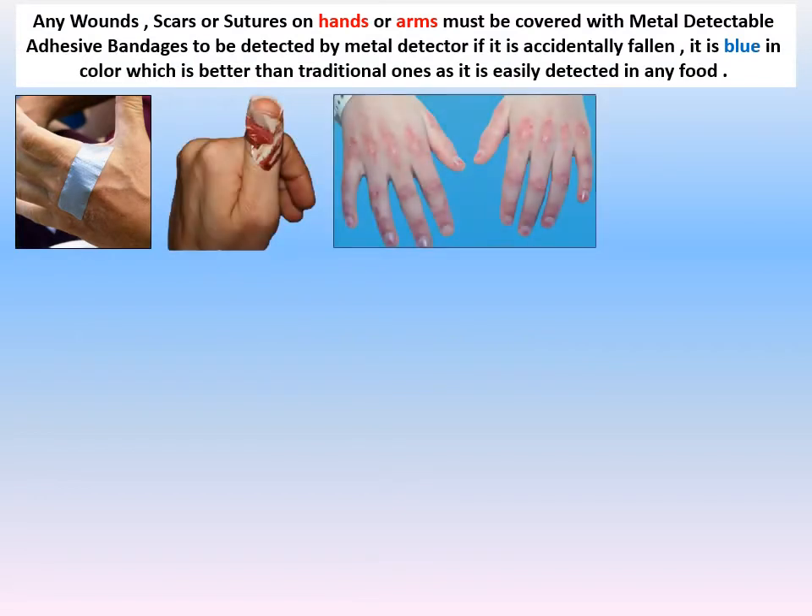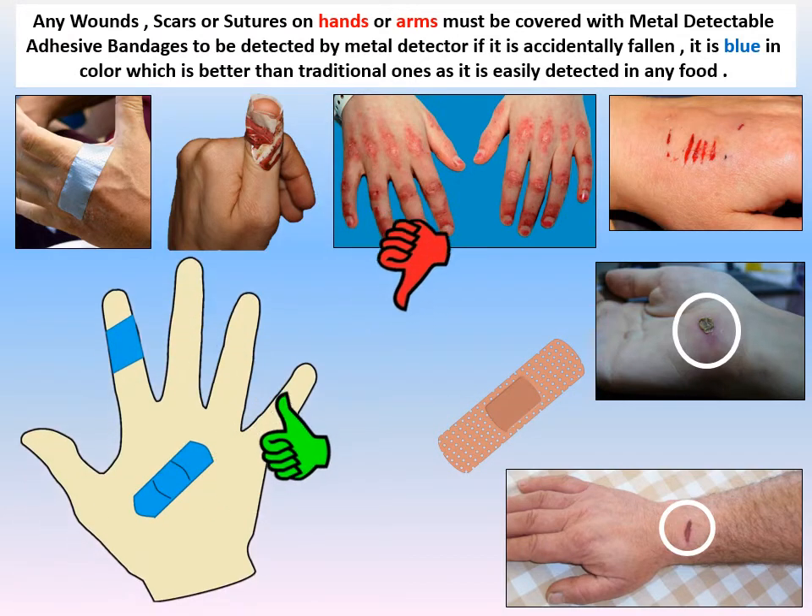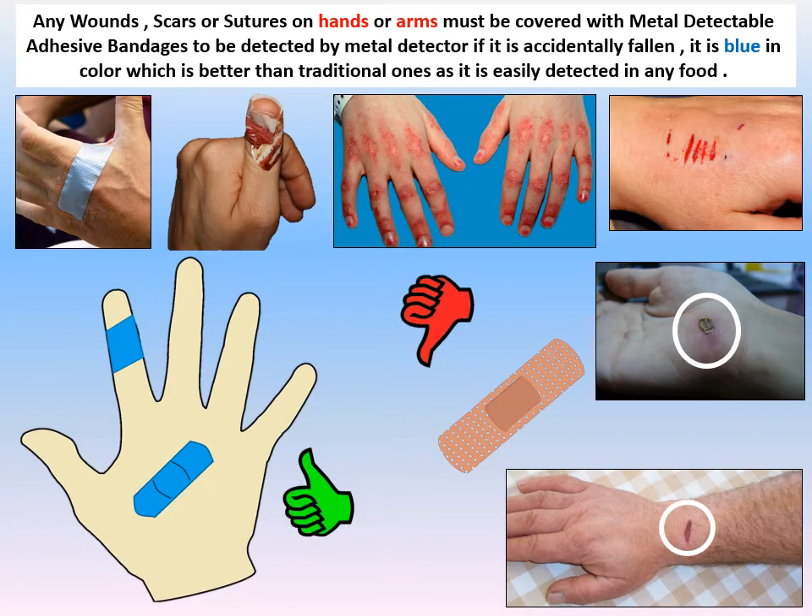Wounds, scars, and sutures on hands or arms must be covered with metal detectable bandage. This metal detectable bandage is blue in color so it can be easily detected in food, because we do not eat any food that is blue in color.